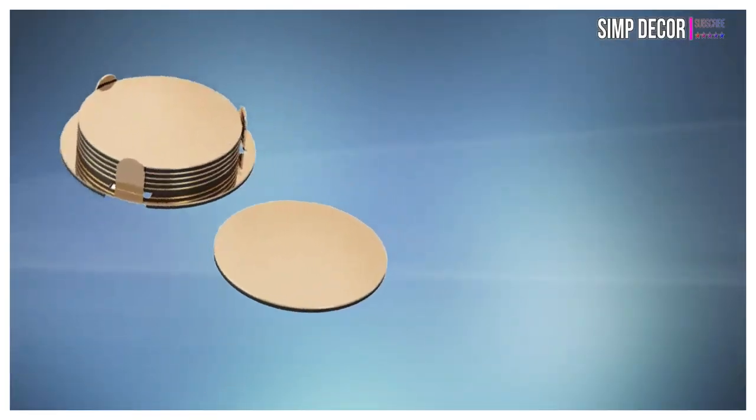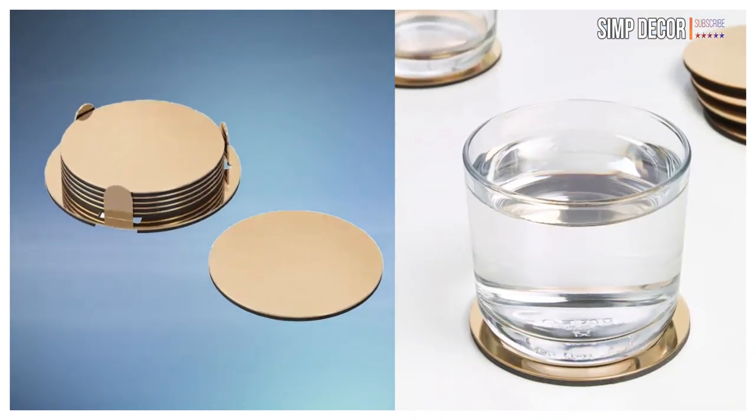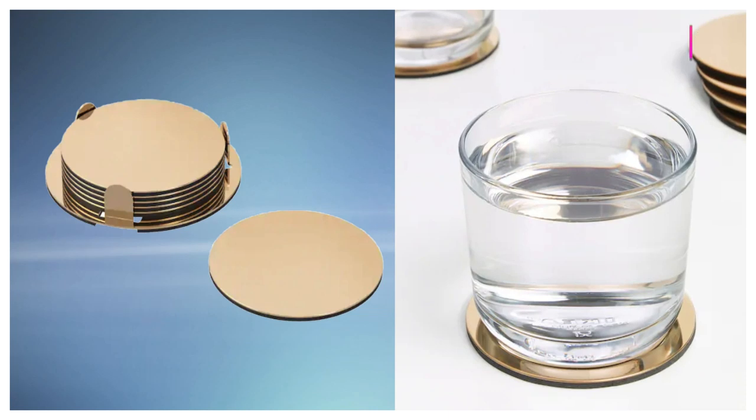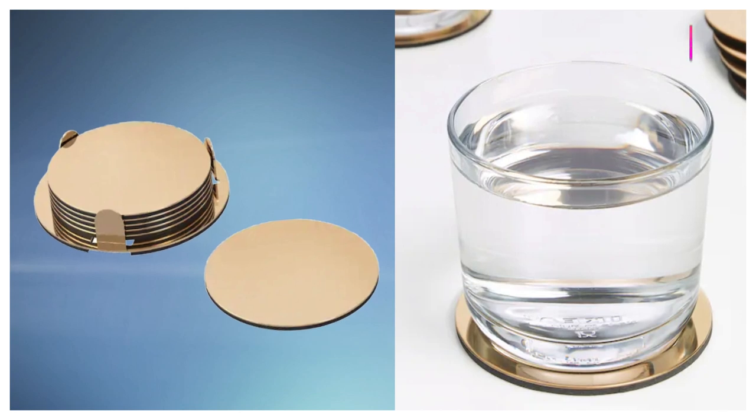10. Coasters. Coasters are a must-have for any first apartment. They show that you're respectful of your furniture and super adult-like. Perfect for entertaining guests, especially any sloppy ones you might invite over.